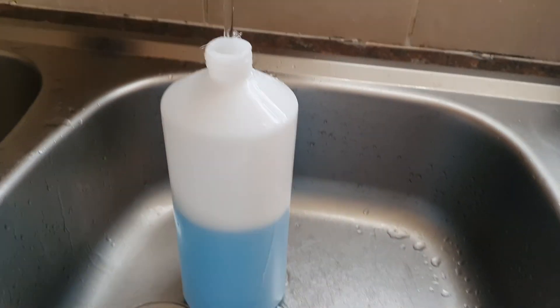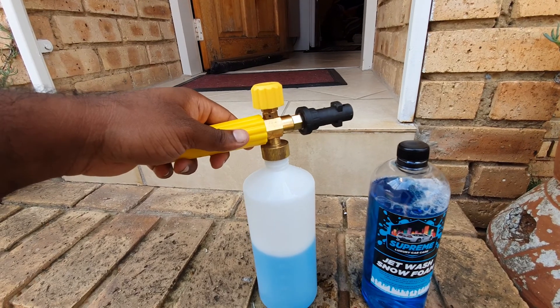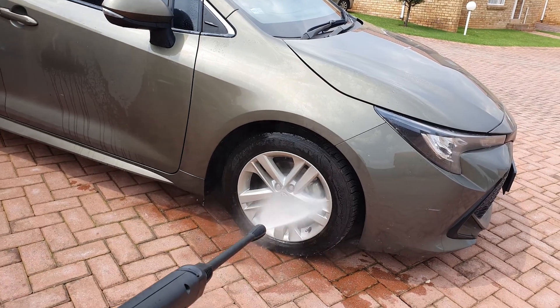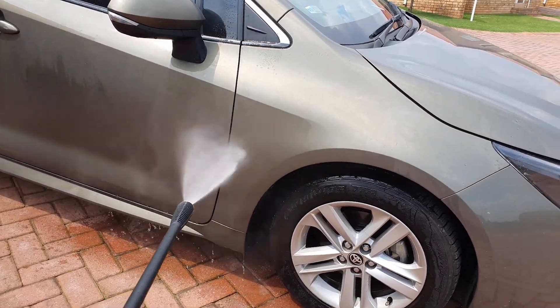For today's test we are using the Crazy Detailer foam cannon. It sells for around 700 to 800 rand — I got it on special. This foam cannon kicks ass, it's really the foam cannon to have if you have a Karcher K-series high pressure washer.